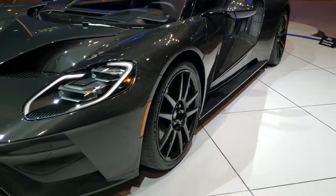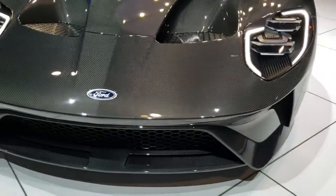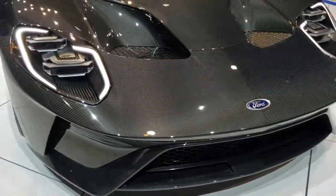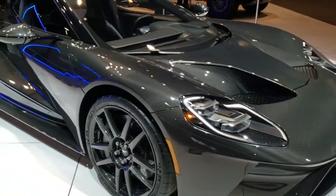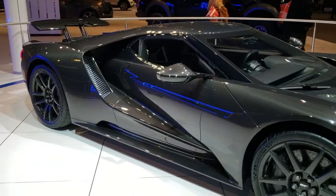Improved horsepower, carbon fiber edition, really a good-looking car. Definitely a piece of art and machinery.